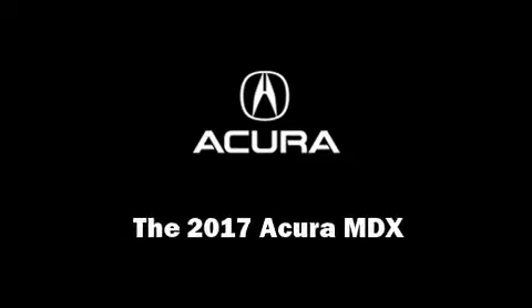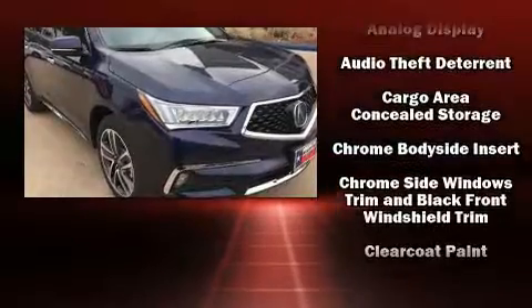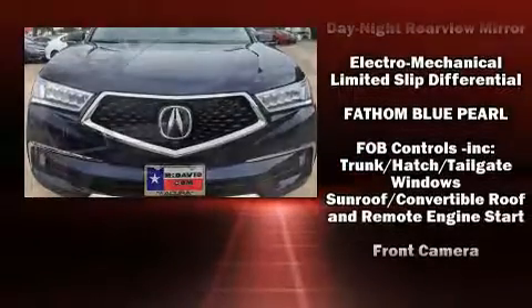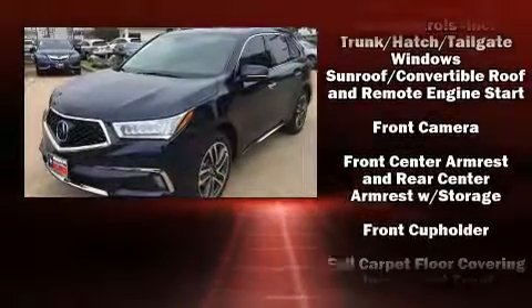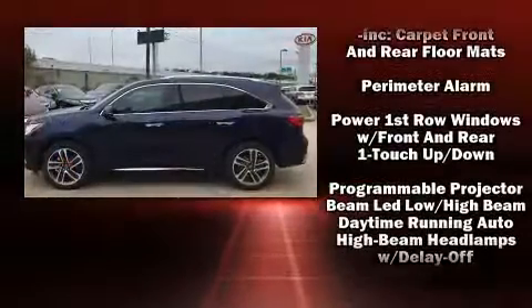Discerning drivers will appreciate the 2017 Acura MDX. Acura prioritized practicality, efficiency, and style by including heated and ventilated seats, heated steering wheel, rain-sensing wipers, and the power moonroof opens up the cabin to the natural environment.